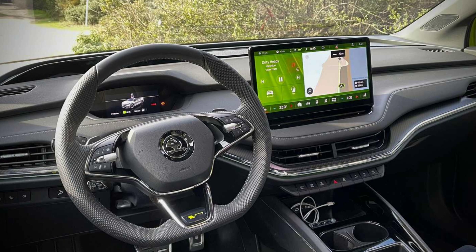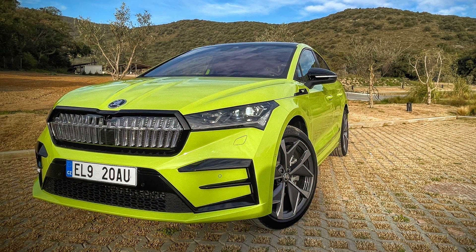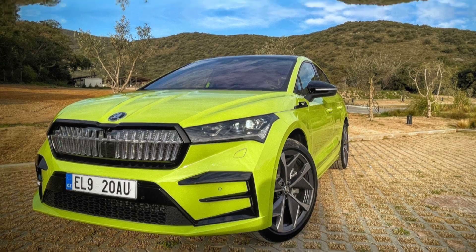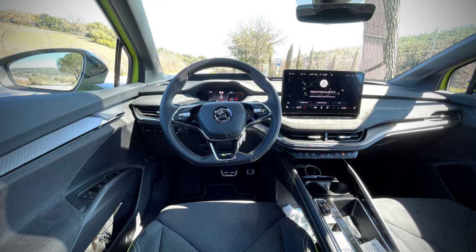Inside, the Kia EV6 rival is finished with carbon fibre effect trim on the dashboard and door panels, and faux leather on the dashboard. A 13-inch touchscreen infotainment system is the centrepiece of the cabin and the largest in any Skoda model. Behind the steering wheel sits a 5.3-inch digital cockpit, which displays driving data and sat-nav details.